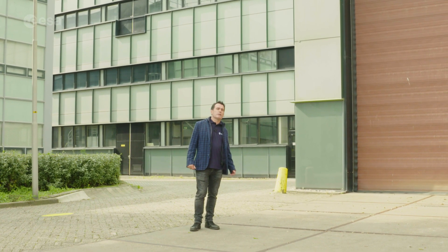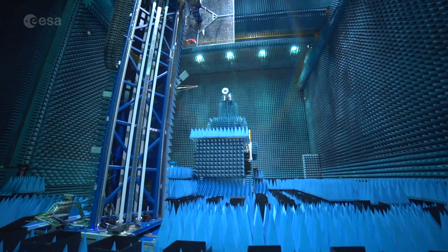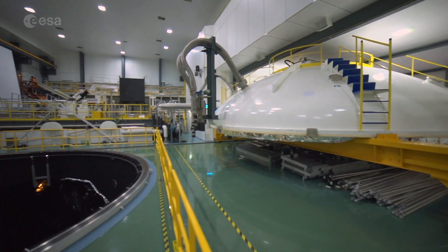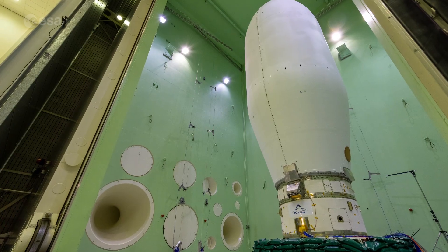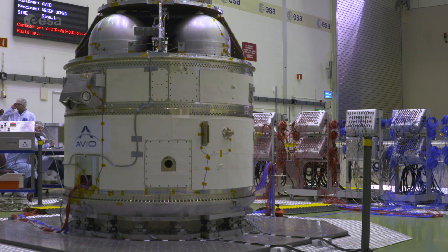This is as far as we can get into the ESTEC Test Centre on this tour. Behind this gate is an airlock door leading to a 3,000 square metre environmentally controlled clean room complex filled with test facilities to simulate every aspect of the space environment. For instance, they have Europe's largest sound system to simulate launch noise, an earthquake-strength shaker system to simulate launch vibration, and Europe's largest vacuum chamber, where complete spacecraft can be placed inside space-like conditions for weeks on end.